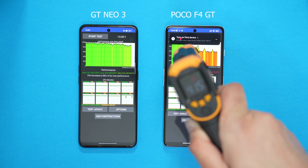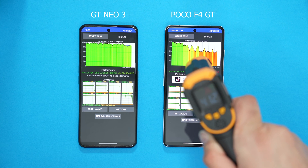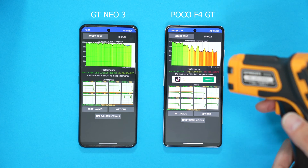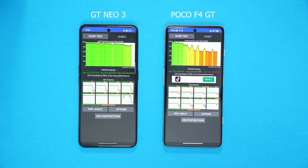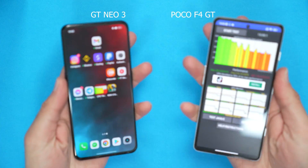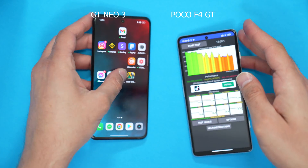They both finished the test. It looks like it's about a degree cooler on the Poco F4 GT — slightly cooler. Let's feel them... yeah, they're about similar.